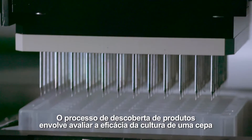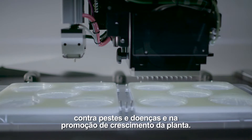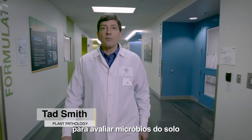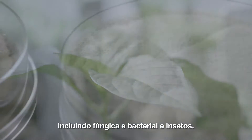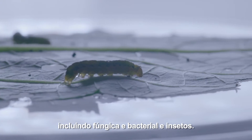The product discovery process involves assessing the effectiveness of a strain culture against pests and diseases and for promoting plant growth. The plant pathology and entomology teams evaluate soil microbes that were selected for their potential to control a wide range of plant pests, including fungal and bacterial diseases of plants and insect pests.